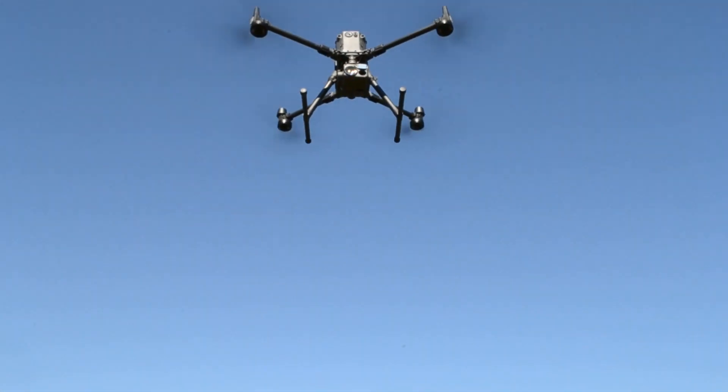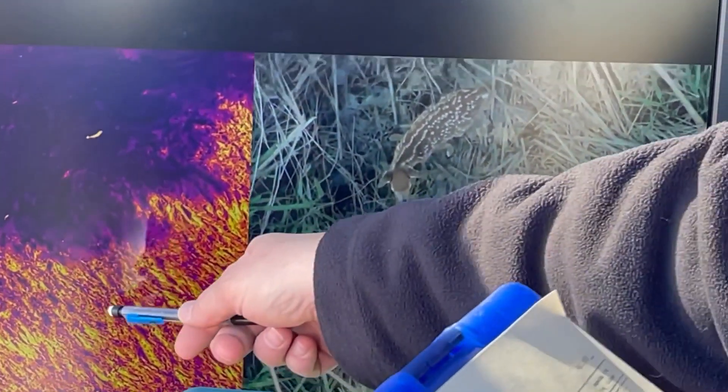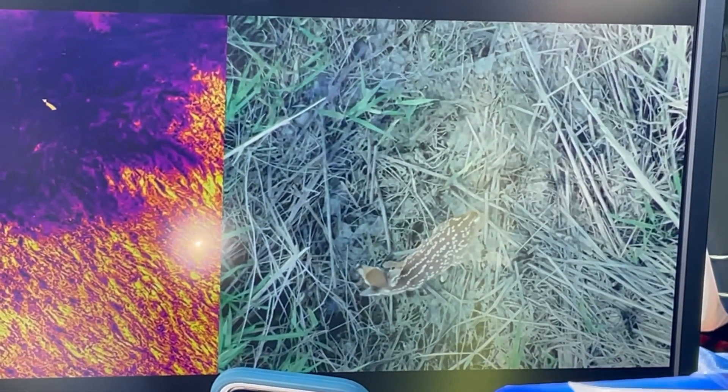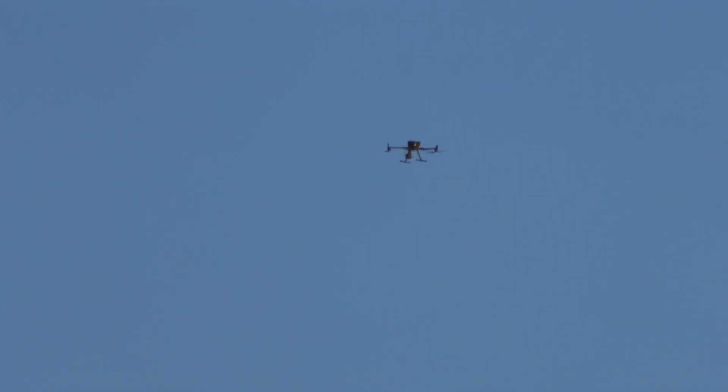We use drones to find the fawns in the landscape. We started that in 2019 to hone in on that method, did that for two years, and then last year was our first official year of the study where we GPS collared 75 fawns to really monitor for causes of mortality, survival, and movement.